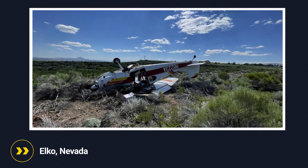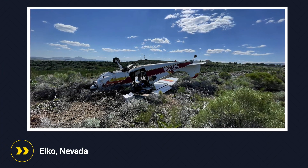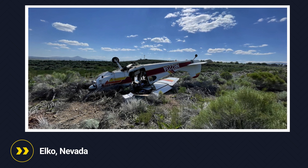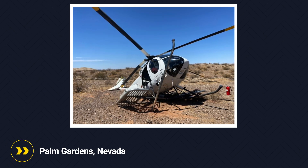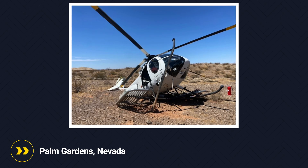In Elko, Nevada, a Cessna 170B was caught in a dust devil's grip during takeoff, causing an aggressive left roll. Despite the pilot's inputs, the plane veered off the runway. In Palm Gardens, Nevada, a helicopter crew performing power line work encountered a dust devil, causing loss of control and substantial damage.